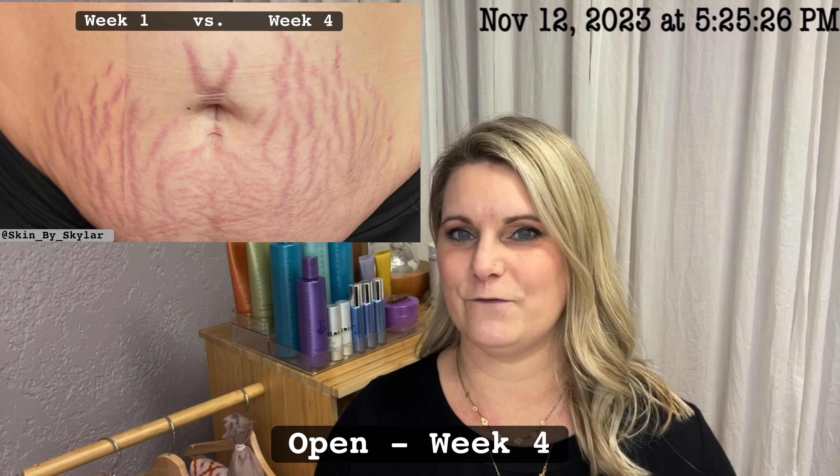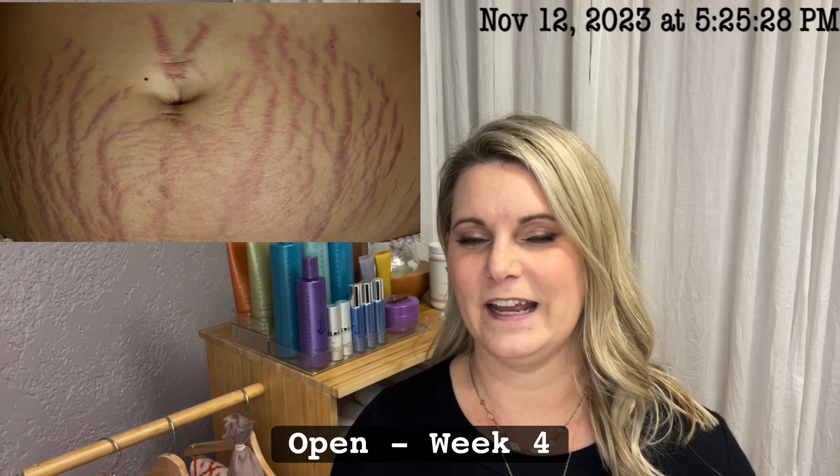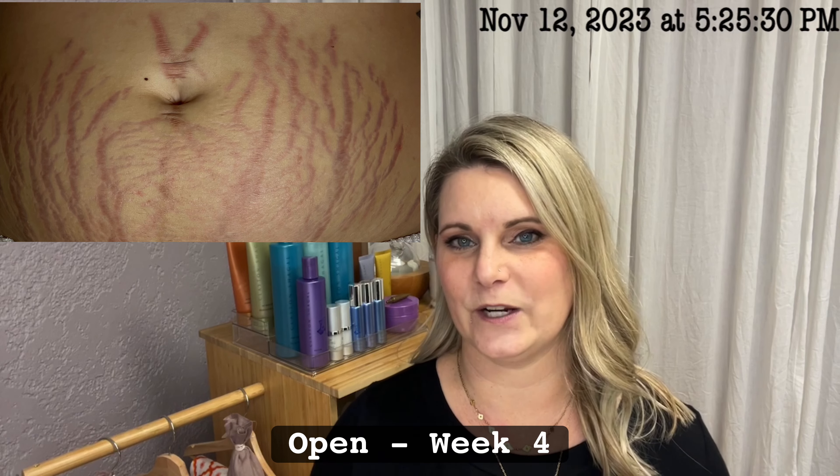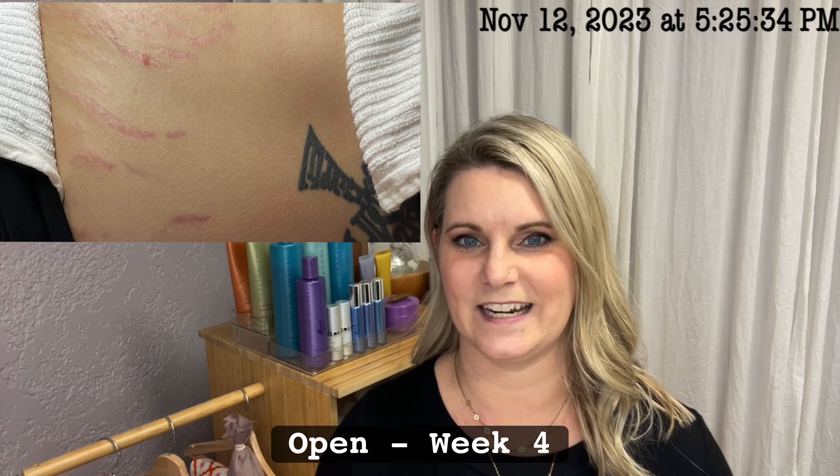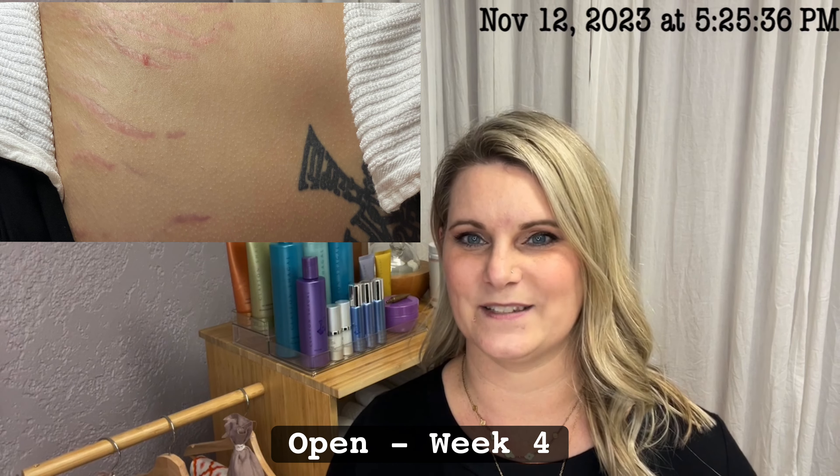She's still taking her collagen formula by Confidence by Char, which hydrates her internally, creating that environment to repair. I'm loving the results so far of this case study and I look forward to updating you next week.